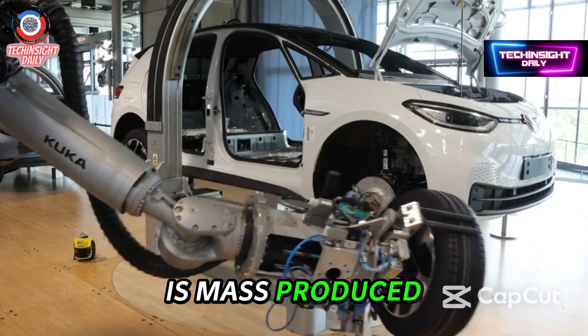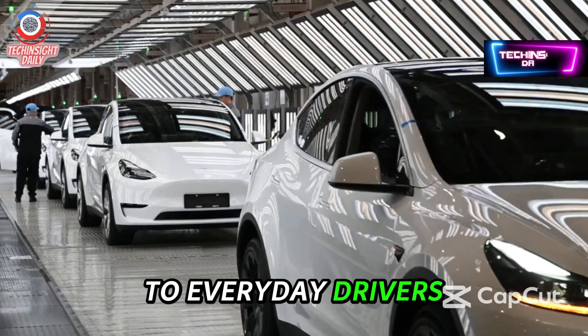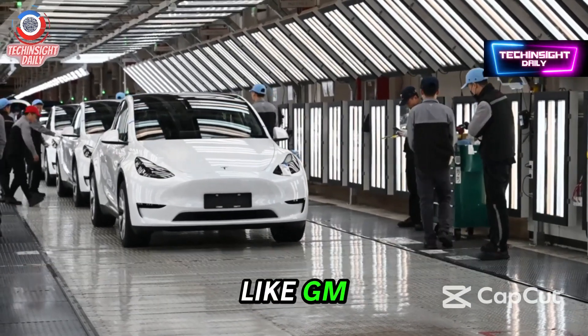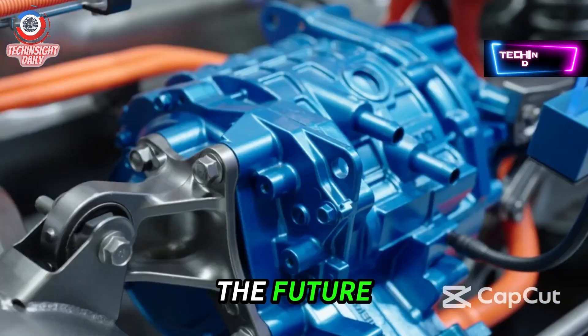If this motor is mass-produced, it could lower costs, increase EV range, and bring hypercar-level performance to everyday drivers. And while automakers like GM, Toyota, and BMW are still testing the waters, Tesla might already be sailing into the future.